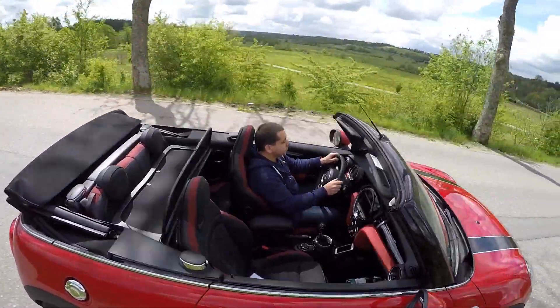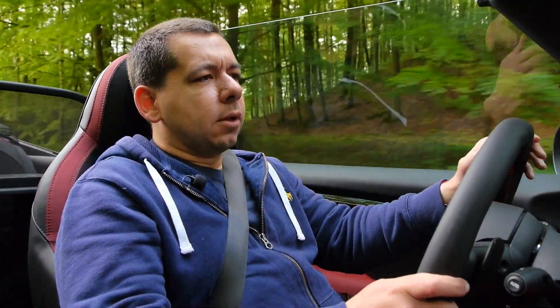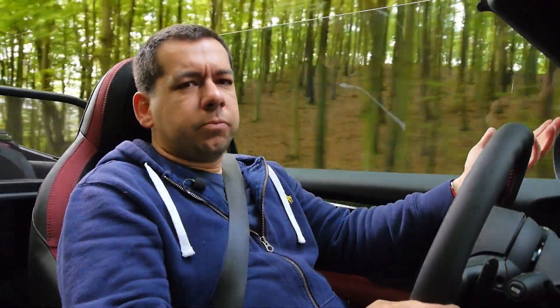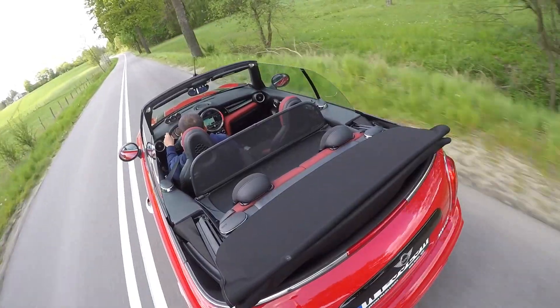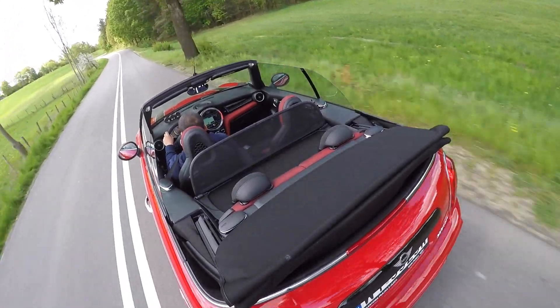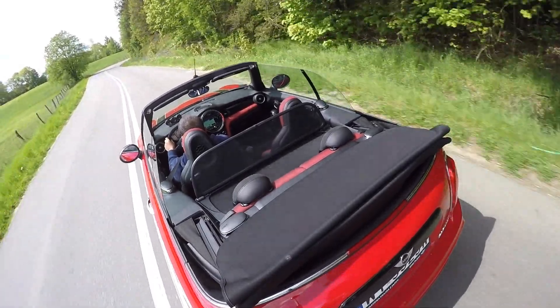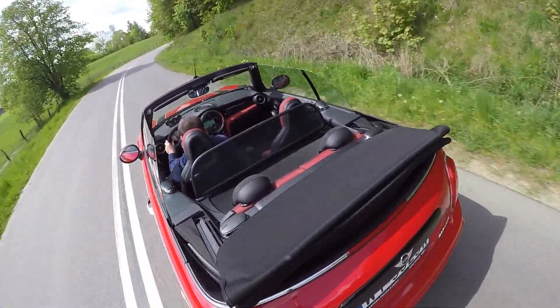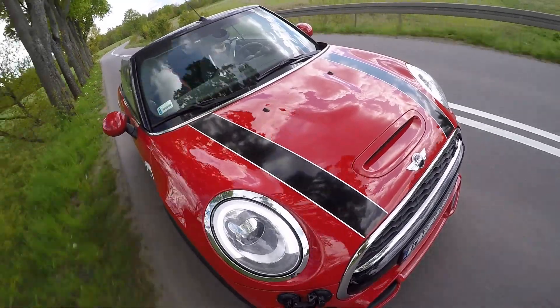Mini is taking away any reasons for you not to buy this car. The boot is 215 liters — four liters more than in the hatch. When you lower the roof it goes down to 160, but that's still more than in a Mazda MX-5. There is plenty of space for at least two people, and there are two jump seats in the back, though they're not really proper seats unless your friends don't mind the lack of legroom.